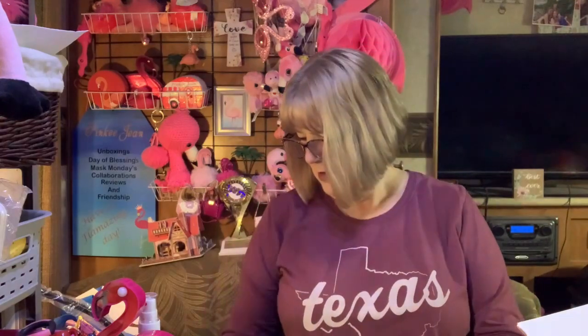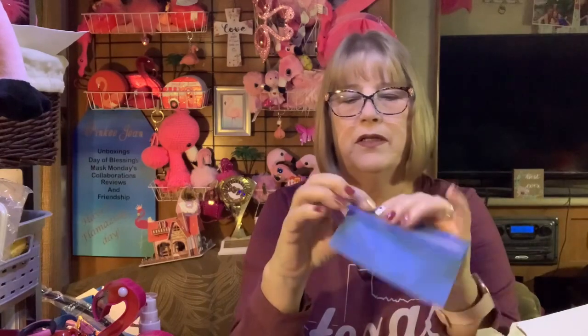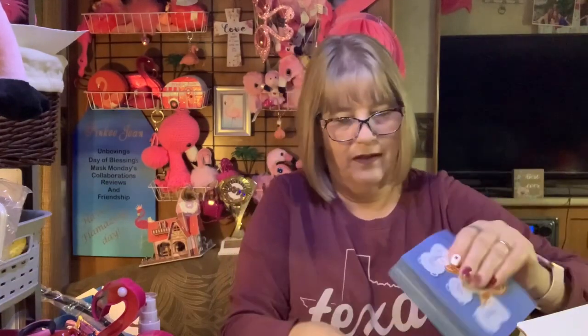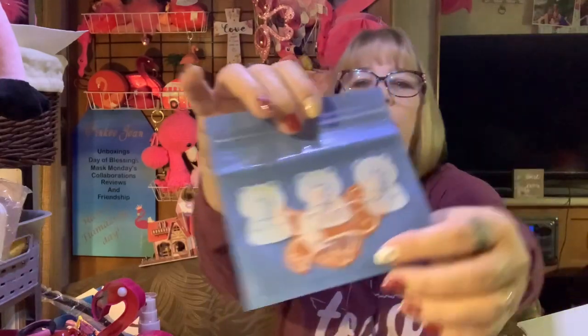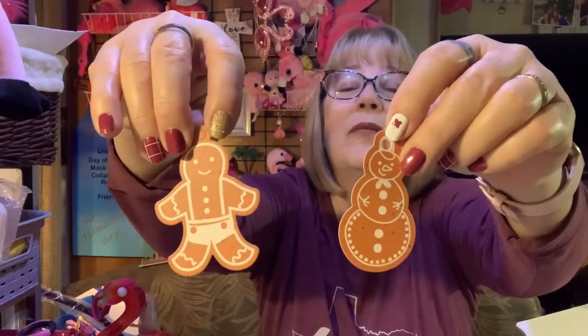Okay, what is this? Looks like Christmas... There is a paper clip that is a penguin. Do you see that? And there is a little baggie that is bears. And it looks like it's got gingerbread men on the inside. Oh, they're little ornaments. How cute. With the little holes at the top.